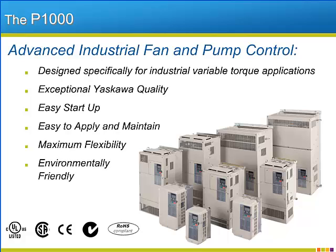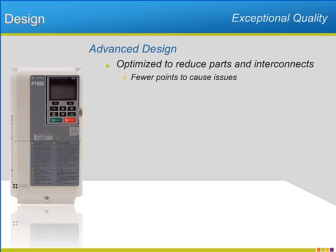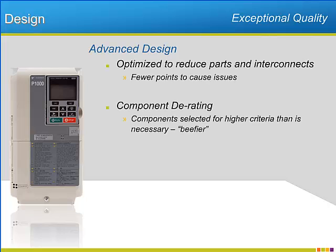The P1000 is manufactured with ROHS compliant materials. On top of ROHS compliance, the P1000 features certification from all major international agencies. The design of the P1000 has been optimized — parts reductions help limit failure points and increase MTBF. The components used in the design are selected using criteria that exceeds the actual specs of the drive.